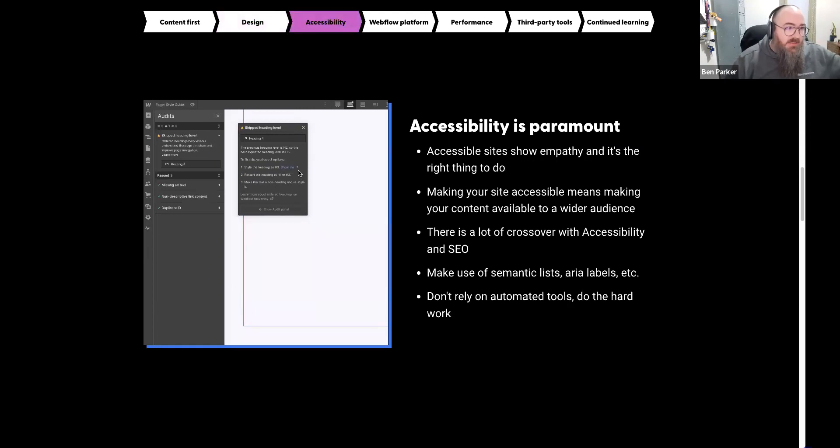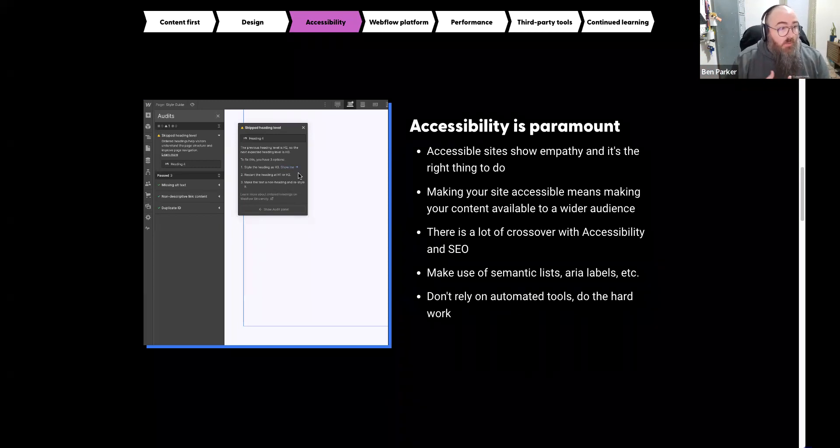Third pillar: accessibility. If you don't think about accessibility first, you're really missing out. Accessible sites show empathy — it's the right thing to do. Tools like Wave and WebAIM do research on sites globally. Of the top one million websites, fewer than 10% are actually optimized to be accessible, yet there are a billion people globally with disabilities trying to navigate those websites. Put that math together — it's really painful for a lot of folks when they browse the web.